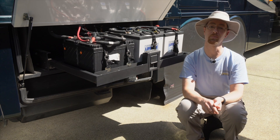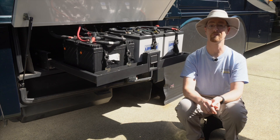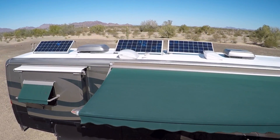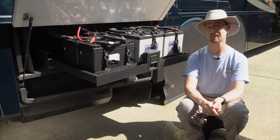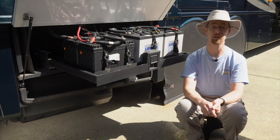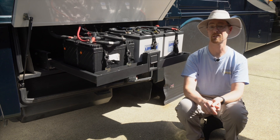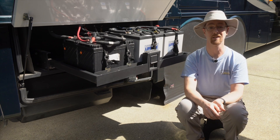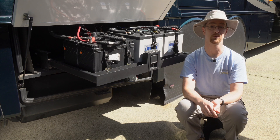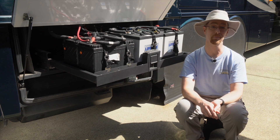There are two things we're going to do differently with our install. The first is that we're going to start with our batteries only — we want to change one variable at a time. We've had the same three solar panels with 375 watts of output the entire time we've owned this RV. So changing just the one component — the batteries from AGM to lithium — we'll get a feel for how much the battery itself affects our performance and ability to function off the grid. We'll follow with a solar upgrade afterward once we've had time to experience the lithium battery by itself.